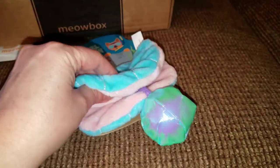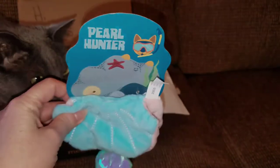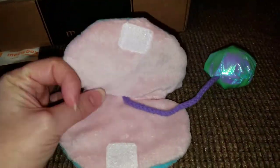This toy is called Pearl Hunter. I like that it crinkles and there's a bell in the pearl. The clam opens up so that you can put the pearl inside if you want to.